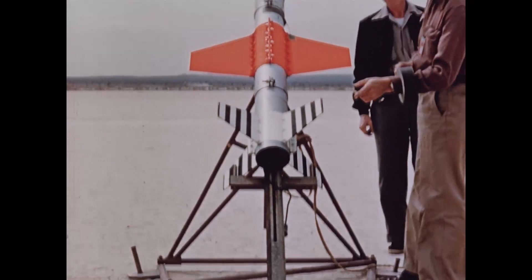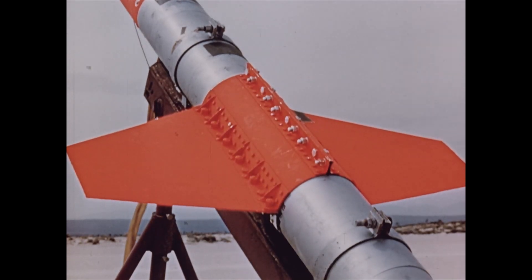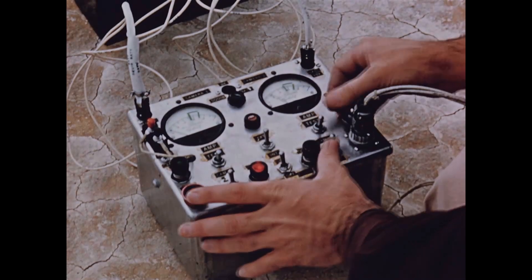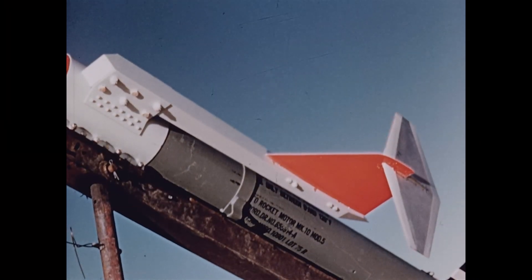Free flight tests provided further and highly realistic confirmation of design ideas. Five-inch high-velocity rockets were used to impel a scale replica of the F-104 straight thin wing through the air at supersonic speeds. A gunsight camera mounted on the rocket photographed wing behavior during flight, making available a record for later study. A replica of the 104 tail section was tested in the same way.